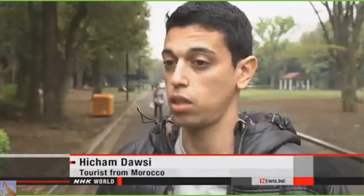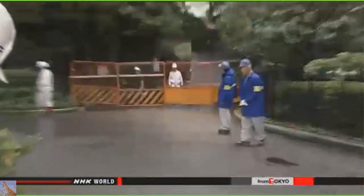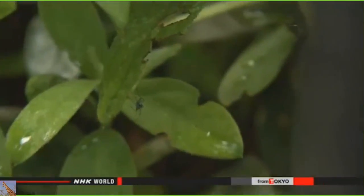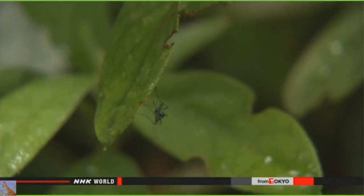Yoyogi Park is one of Tokyo's most popular getaways. With the arrival of spring and warming temperatures, more and more people are expected to flock to the park. The discovery of the virus forced the closure of the park for nearly two months. The infections were initially limited to people who had visited the park, but soon the virus was found in others who had not been there.